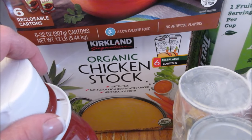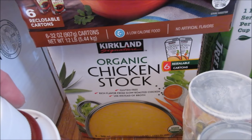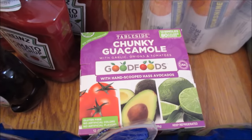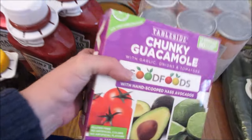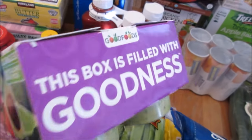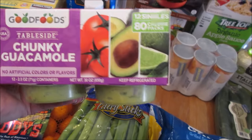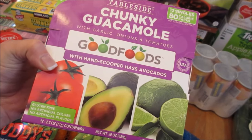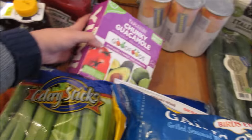Some more chicken stock — six resealable cartons, organic. We have some chunky guacamole little dipping bowls. These are so good. We got those for Derek to take to work. They are the best.